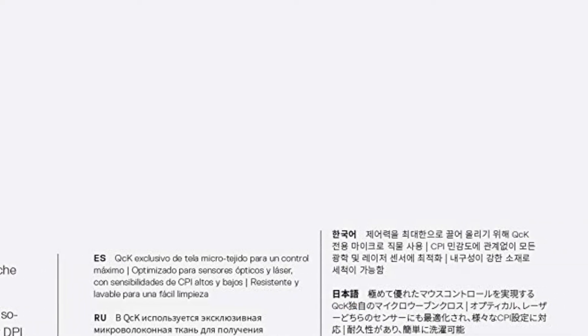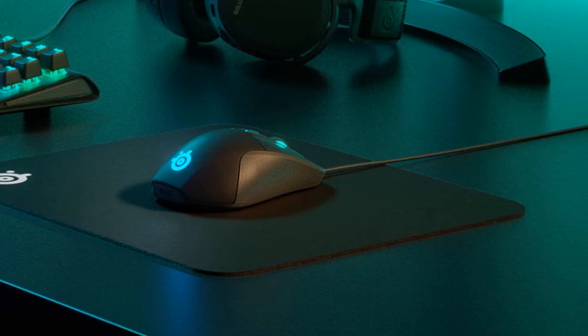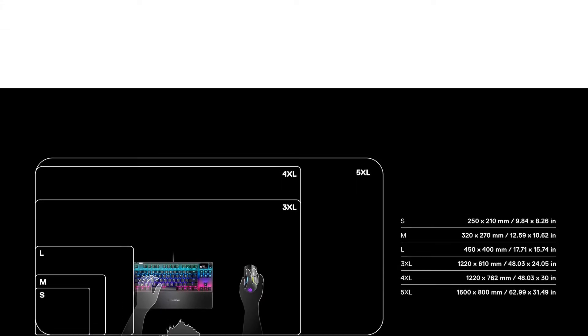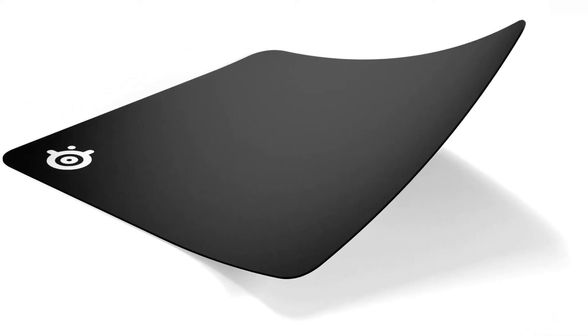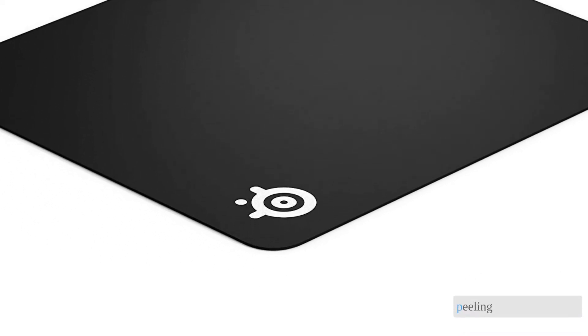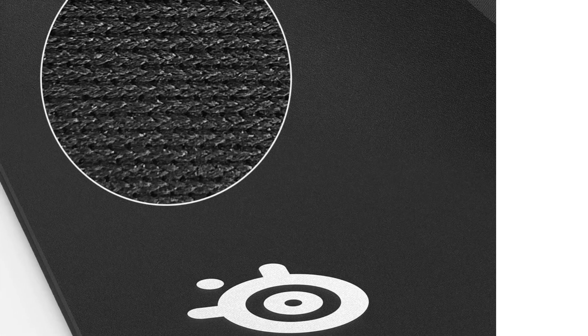We found the soft fabric to be quite pleasant and smooth to slide across, and as a bonus it's washable. Budget options usually have some drawbacks, and the QCK is no exception — the logo is raised, but thankfully it isn't so sticky as to immediately stop your mouse. The edges are also not protected, leaving them susceptible to peeling and fraying; ours arrived already peeling with frayed edges.